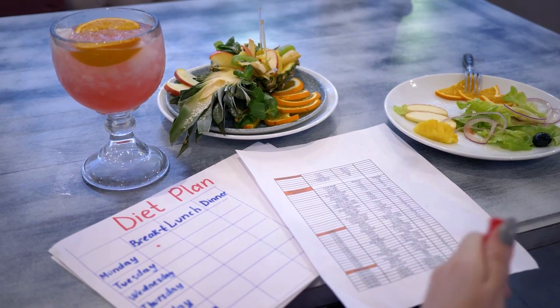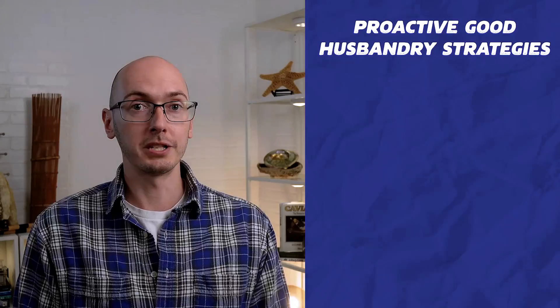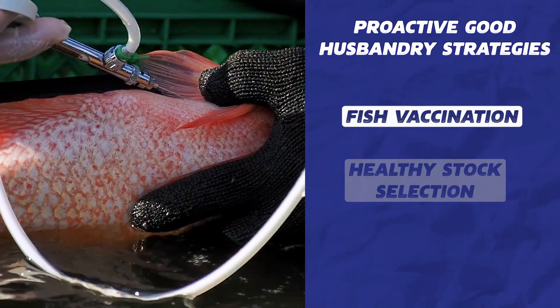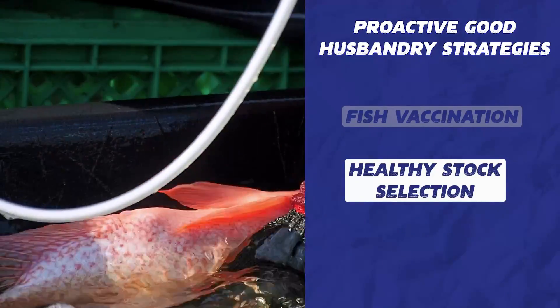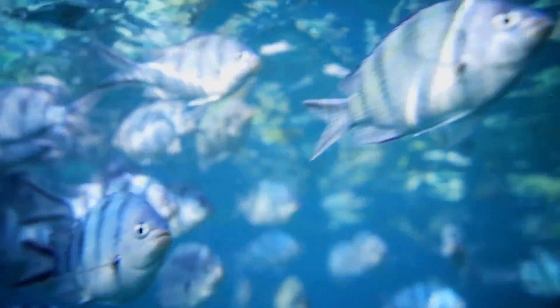Just like a healthy diet and lifestyle improve our own immune systems, these strategies significantly reduce the likelihood of disease taking hold in a fish. There are also proactive good husbandry strategies, like fish vaccination and healthy stock selection, both of which occur early in the production cycle to ensure that the fish immune system is enhanced from the beginning, before any potential pathogen exposure.